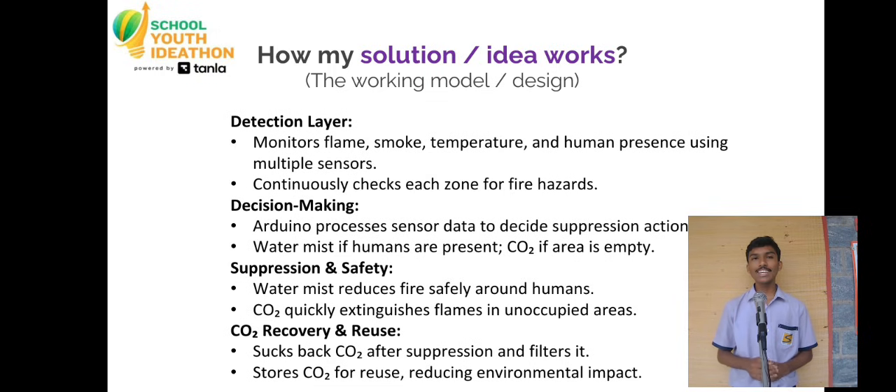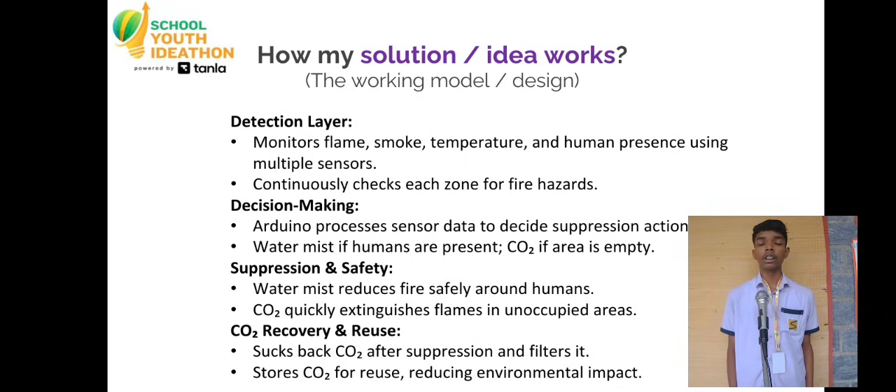If no motion is detected for 10 continuous seconds, EDITH initializes the CO2 suppressing valve. Traditional extinguishers waste CO2 into the open air, but EDITH does something never seen before — it captures the released CO2, filters it, and stores it back into the refill tank.